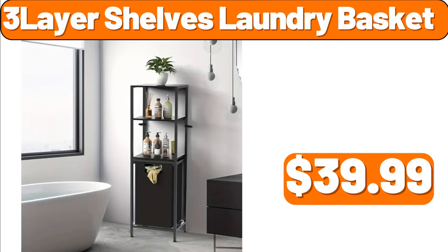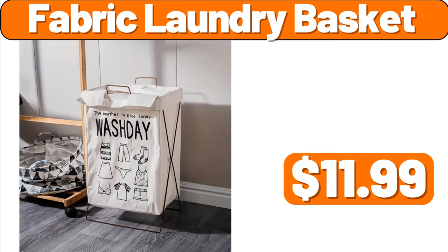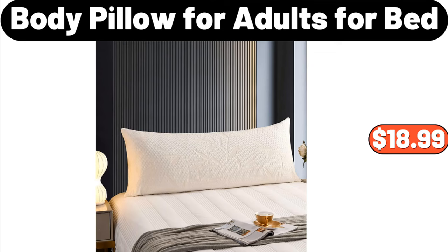3 Layer Shelves Laundry Basket, $39.99. Fabric Laundry Basket, $11.99. Body Pillow for Adults for Bed, $18.99.